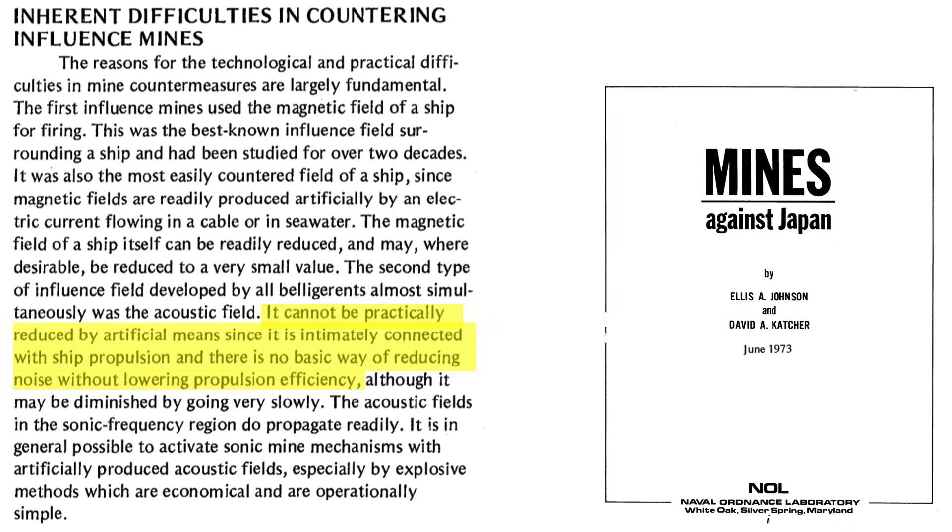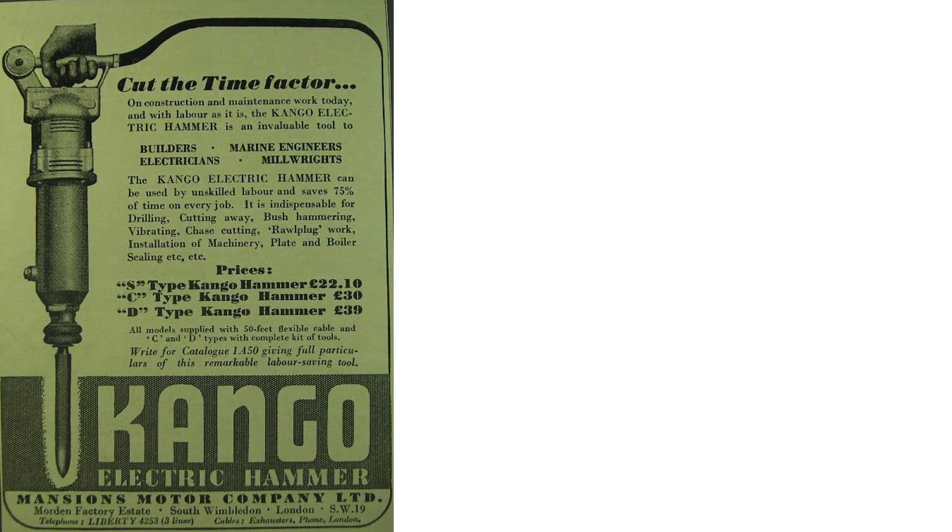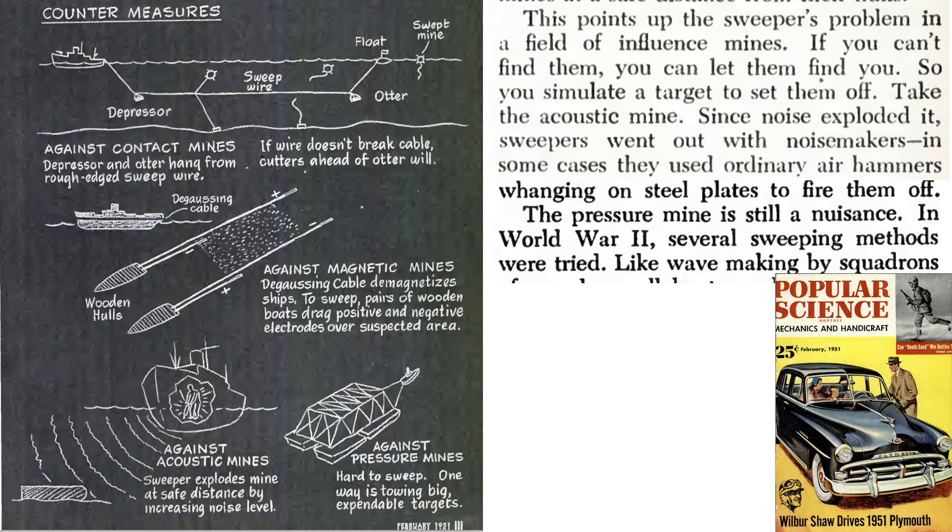Ships cannot reduce their sound profile like they can reduce their magnetic profile by degaussing. A ship's acoustic profile is tied to its propulsion system. They would need to travel slowly to defeat the mine, which is impractical. Minesweepers can produce loud artificial sounds which match a ship's sound profile. This can be done with banging systems or underwater explosions. This list from a 1979 book on minesweeping in World War II outlines various British noisemakers used to detonate acoustically triggered sea mines. This includes the Kango electronic jackhammer banging on an internal portion of the ship. This image illustrates mine countermeasures based on the mine's trigger. A crewman bangs against a steel plate with a Kango jackhammer attached to the ship's hull.